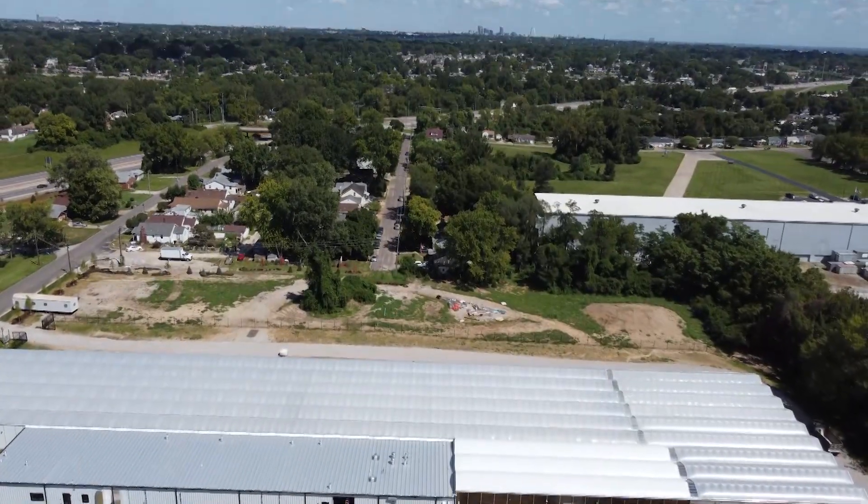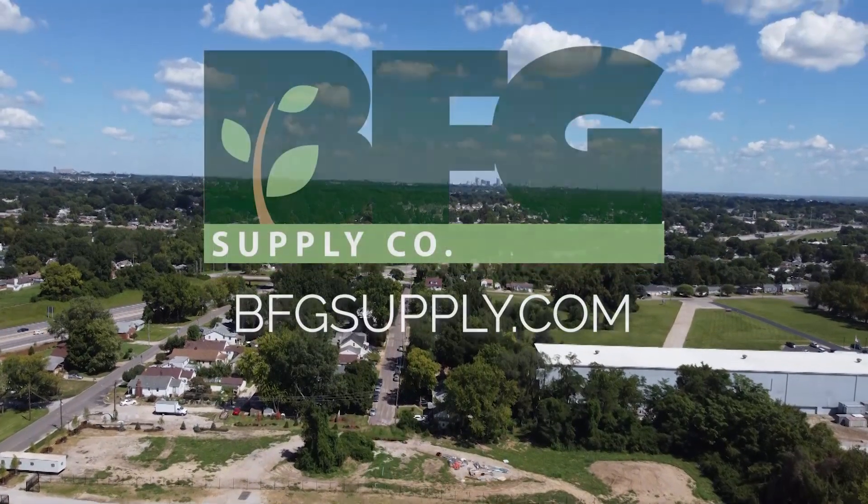Thanks for joining me today on this tour. For more information, please visit BFGSupply.com.